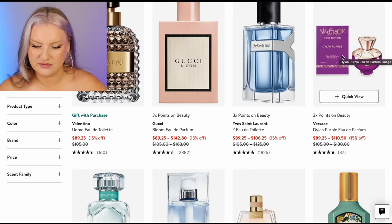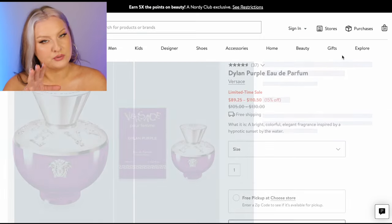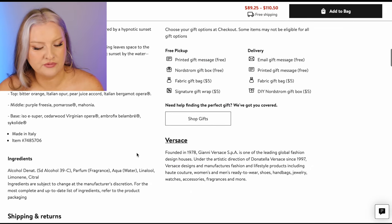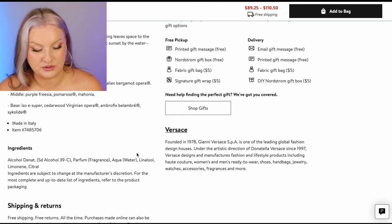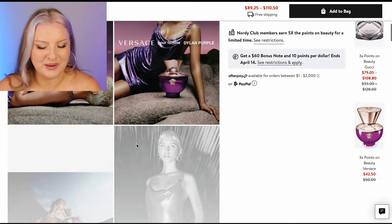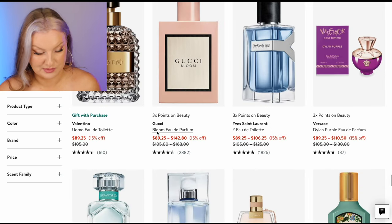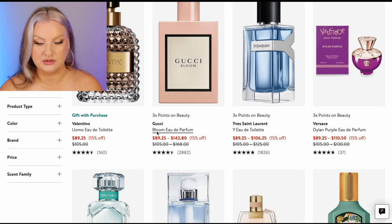Dylan Purple — I don't know if I've smelled the purple. I like blue and turquoise. Pear, Ambroxan, cedar wood, freesia, bitter orange. I feel like I've been smelling pear too much. Get the pear away from me.